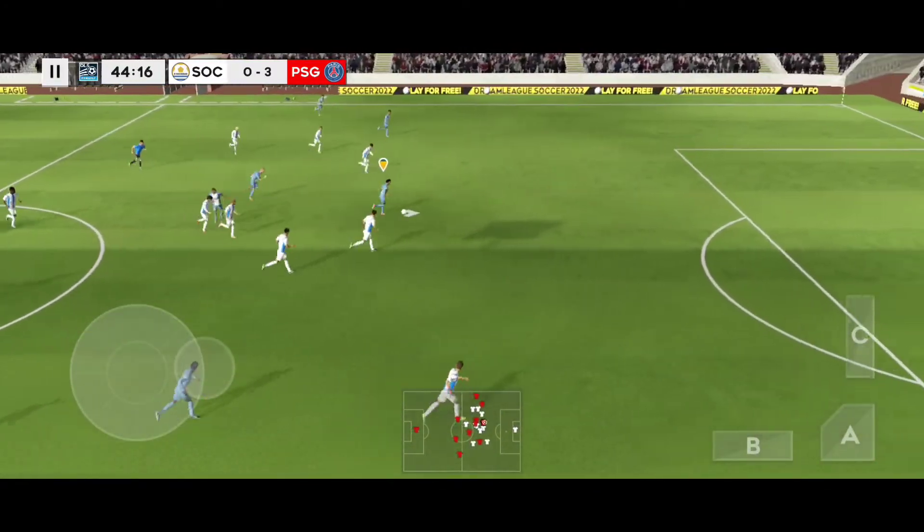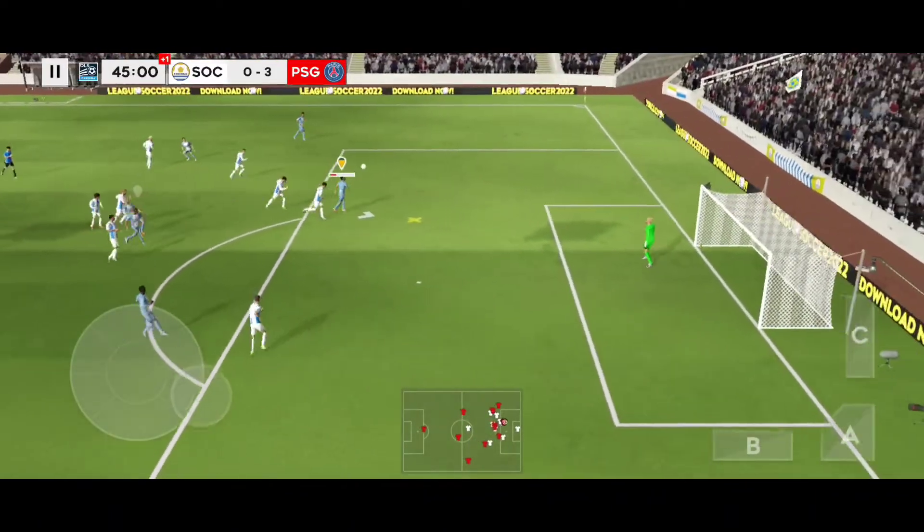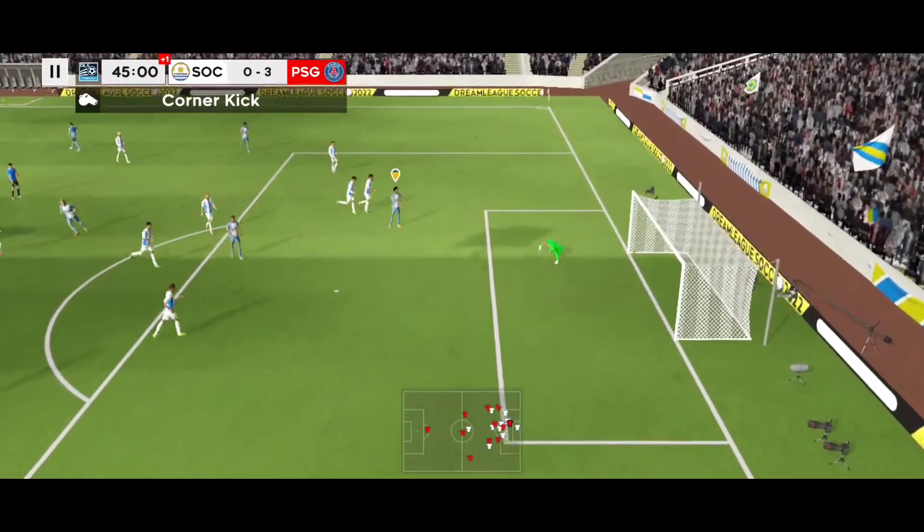Passed inside — it's a clear chance. Good save by the goalkeeper.